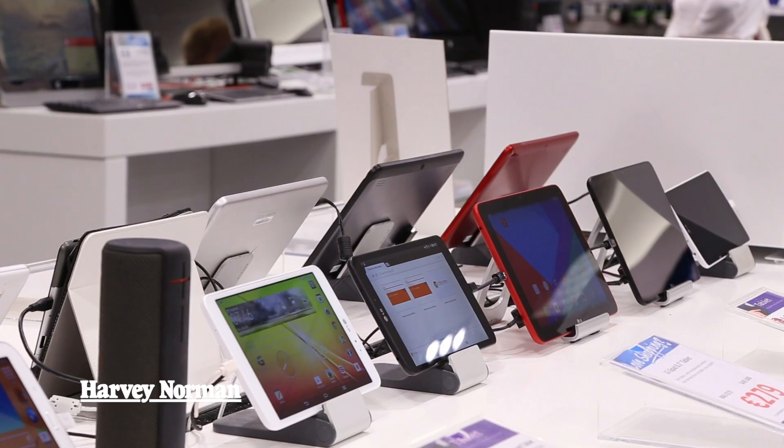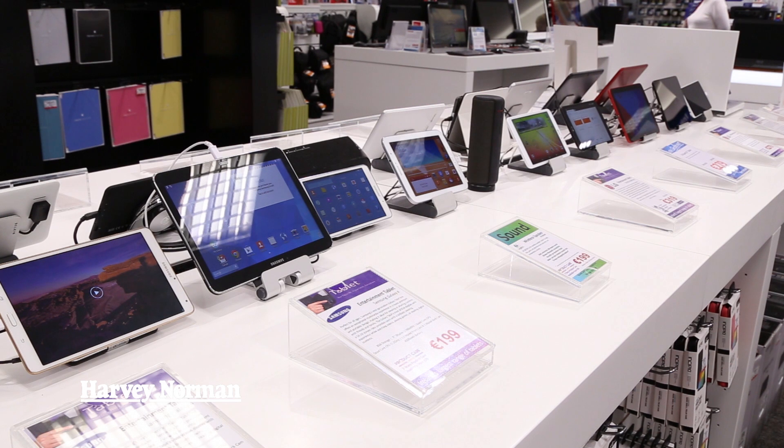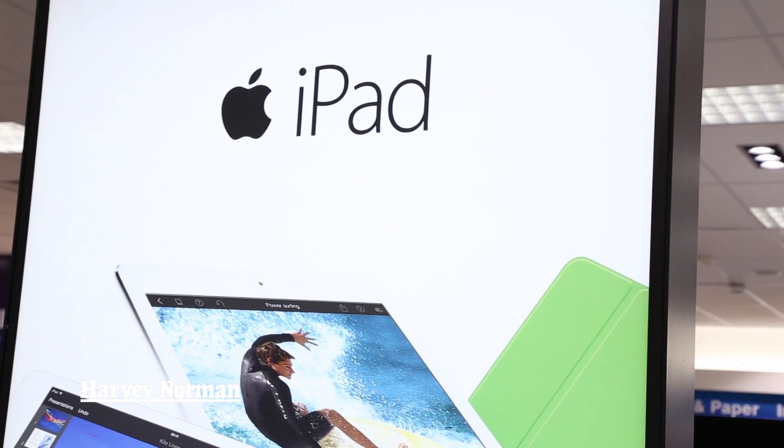The tablets we have in Harvey Norman at the moment range from budget to professional. We have something to meet everyone's requirements, from Android to Apple to Windows tablets.